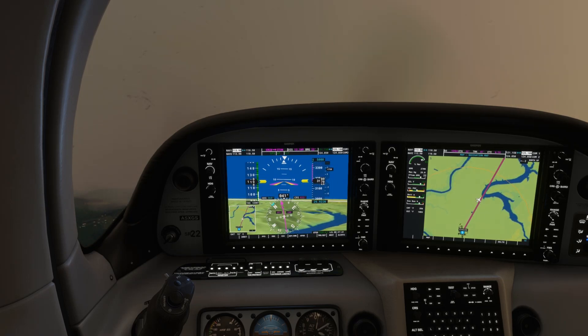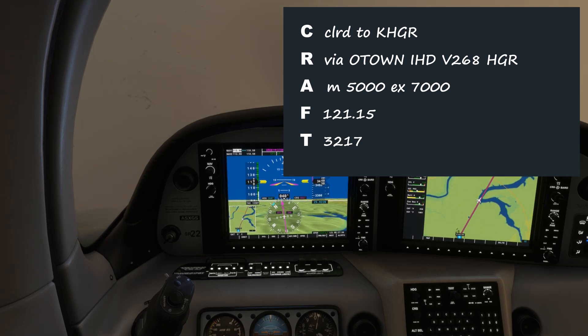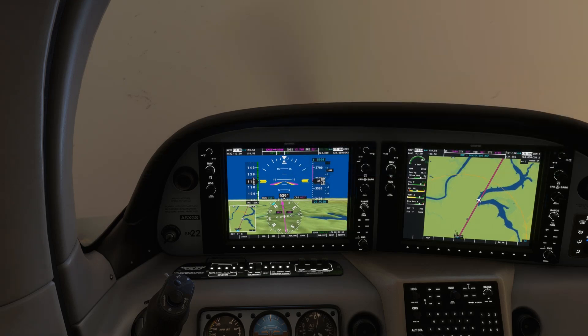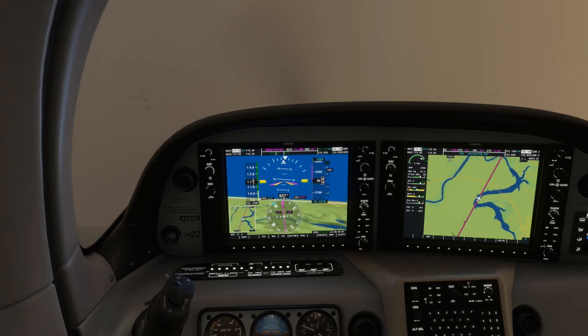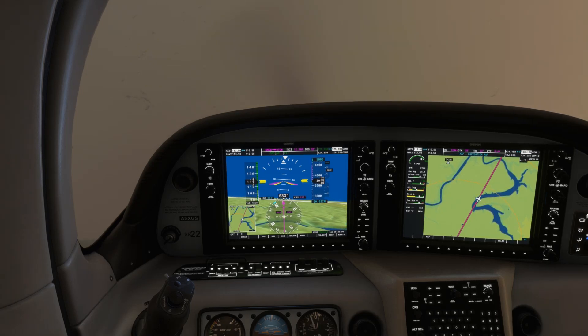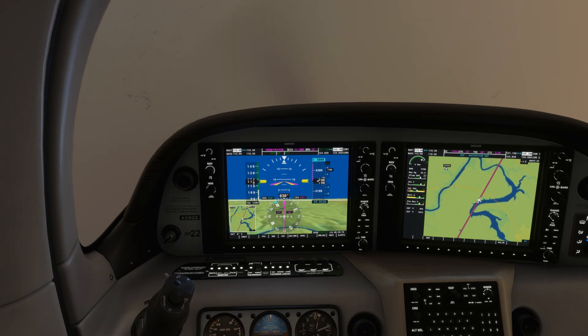So what does ATC expect from us? In our clearance, we were given two altitudes. One was the assignment of 5,000 feet, which we're currently climbing to. The other was 7,000 feet — the altitude we were told to expect 10 minutes after departing. When ATC tells you to expect something, it's specifically for if you lose communications under IFR. If I tell my daughter she can expect some ice cream and she doesn't hear from me soon, she's going to go grab the ice cream herself. It's the same with IFR pilots: they'll do what they were expected to do — in our case, climb to 7,000 feet 10 minutes after departure.